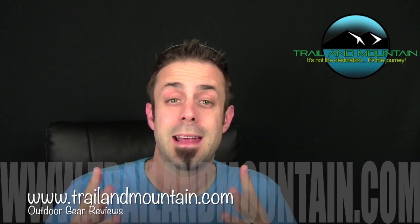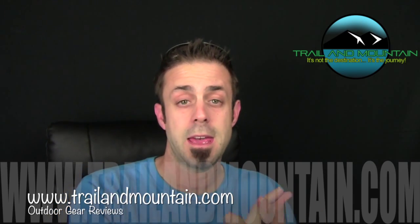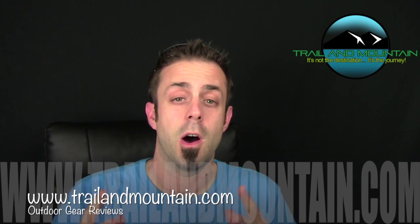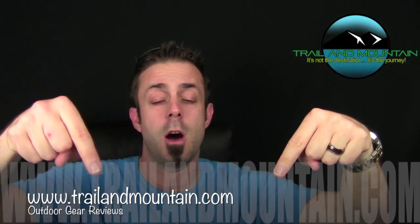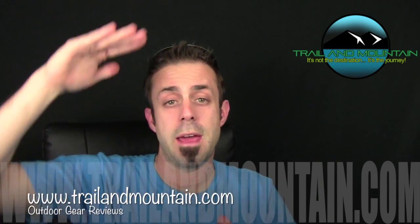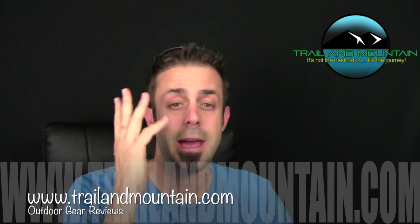We're going to run this contest until the 10th. Today is August 1st. I'll be leaving for Outdoor Retailer on the 5th and when I get back on that following Monday the 10th I'll be announcing the winner. The rules are you have to like, share, and subscribe, leave a comment down below of why you want it and what you're going to do with it, and also share it on Facebook and/or Twitter.